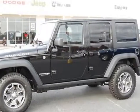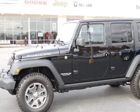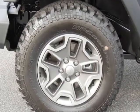Come take a look at this new 2014 Jeep Wrangler Unlimited. For your protection, this vehicle has a full factory warranty.